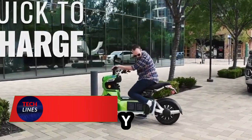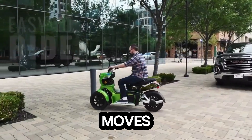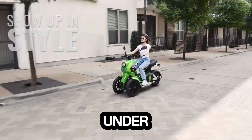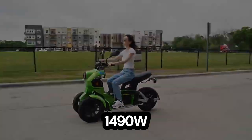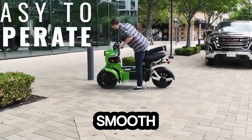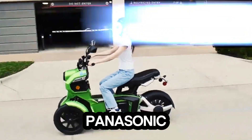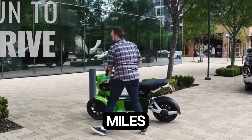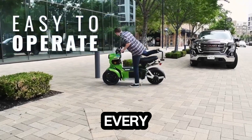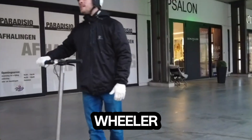Meet the Electric EY Tank, the urban beast redefining city transport — built like a tank but moving with the grace of a panther. Under the hood, it's powered by a 1490W brushless hub motor paired with a sine-wave controller, delivering buttery smooth acceleration every single time. Its 60-volt 26Ah LG or Panasonic lithium-ion battery pushes you up to 40 miles on a single charge, cruising at speeds of up to 25 miles per hour.